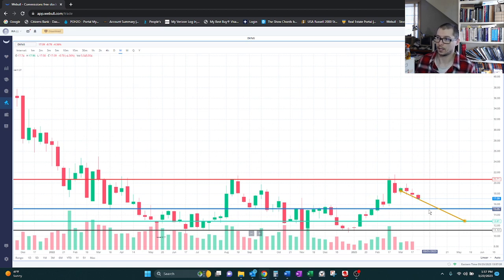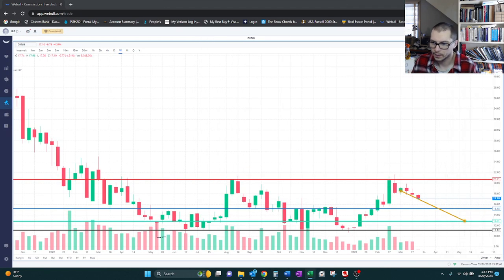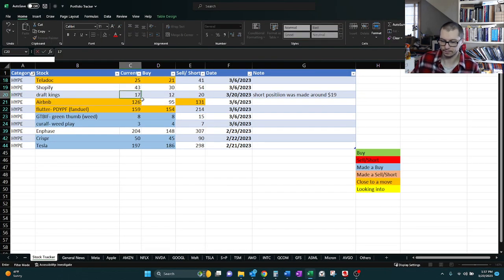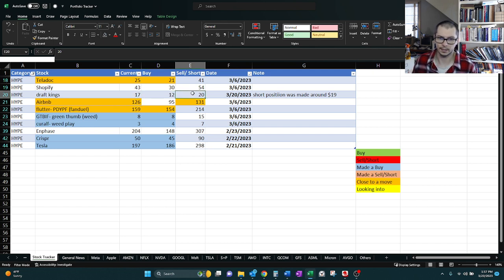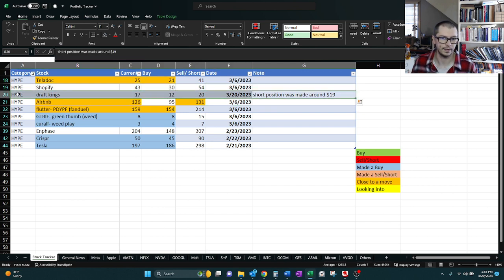And by the time we circle back to it, my opinion might change. But for now, there was a short position in this — we'll see if that continues to work out for us. I'm just going to make a note that a short position was made around $19, just so I can keep track. Right now it's at about $17, and we're keeping the sell point locked in, and we notated that we added a short position at around $19.